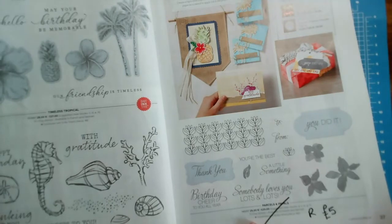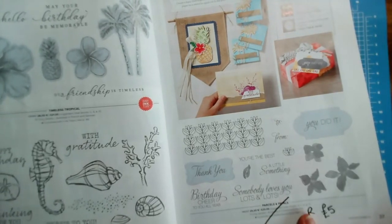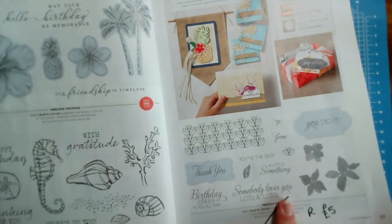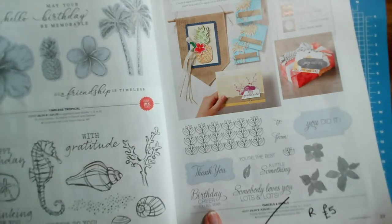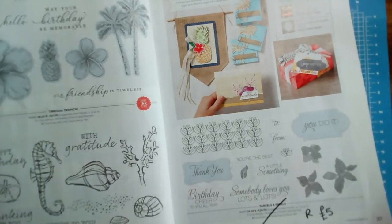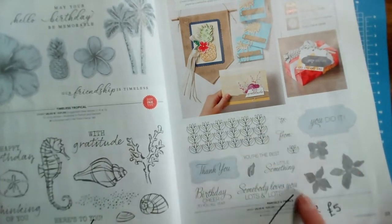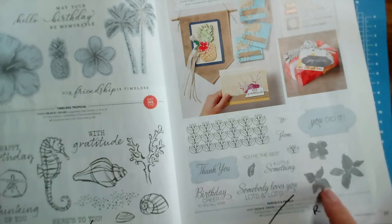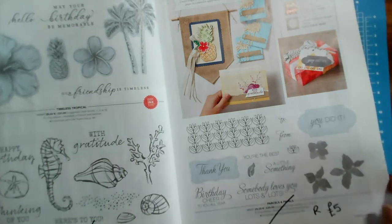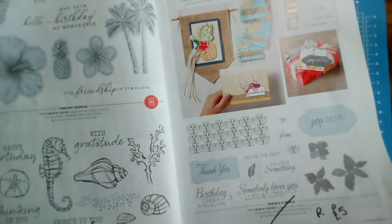Here's a bargain — Parcels and Petals, which was £20, has the stamp set reduced to £5. I do like these sentiments: 'Somebody loves you lots and lots,' 'Birthday cheer to you all year,' and 'Thank you.' These have dies to go with them which are also retiring. But if you want to grab a bargain, this stamp set and these little stamps are very cute. That is Parcels and Petals on page 37.